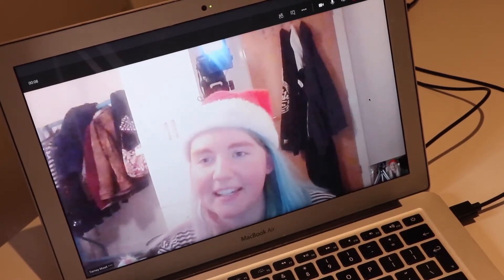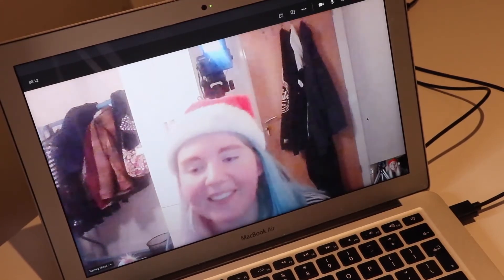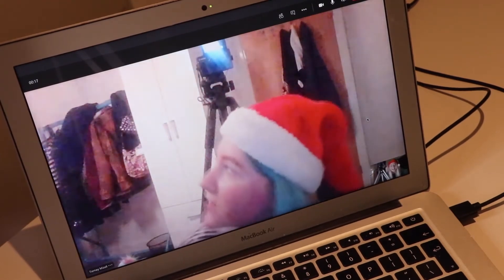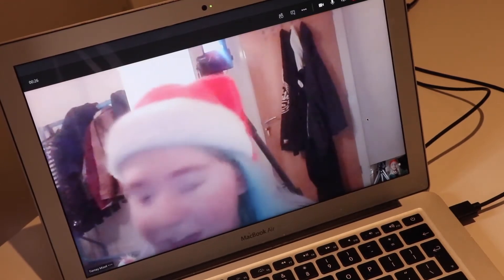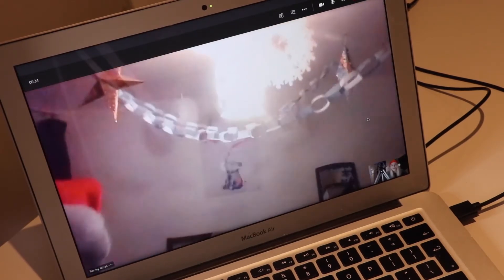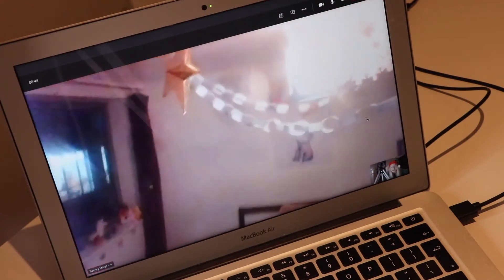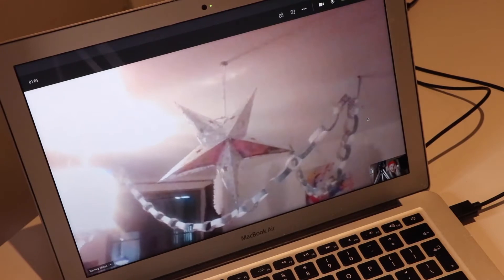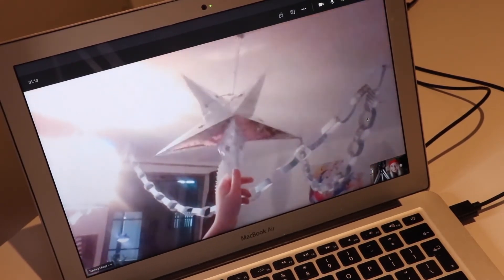It took a minute to get set up but we're ready. How are you? Feeling Christmassy? Yeah, it's feeling Christmassy. I like your hat. Do you want me to show you mine first? Go for it, I'm excited. Let me show you around. The main attraction! Oh, that is gorgeous. I bought them at Poundland. Check out Poundland - I got all of it from Poundland. Poundland is great.